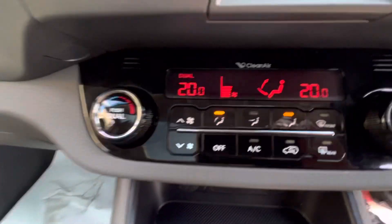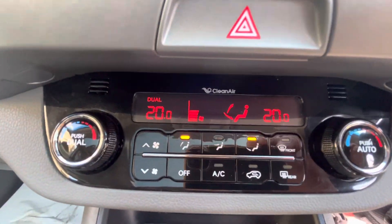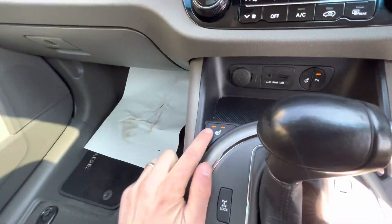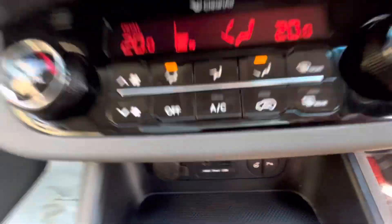There's the Kia Sportage clean air system, which is a dual heating and air conditioning system, with heated seats for the driver and the passenger. There are also heated seats in the rear too.